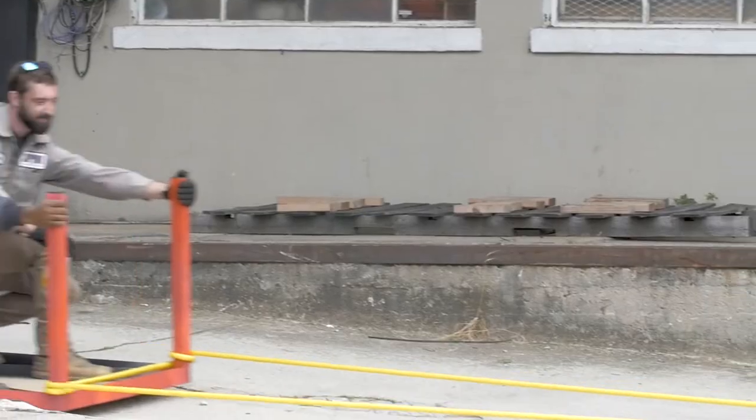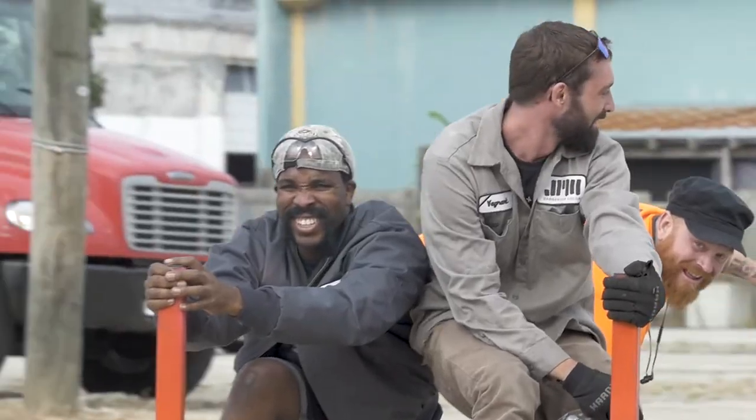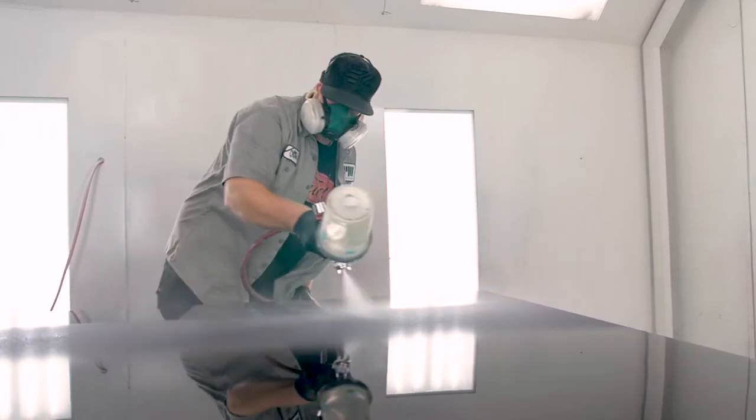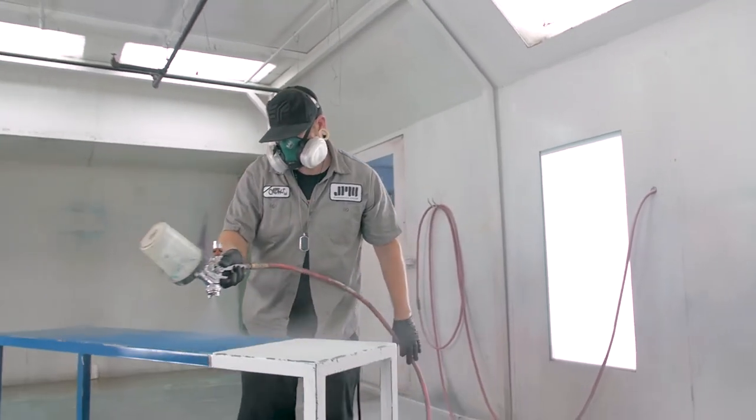We drag the table on the ground — we literally ski on it on the concrete — and then sand it and nurture it back into a beautiful shape and then clear coat it. It's a catalyst baked-on clear coat, better than what's on your car.